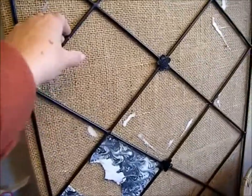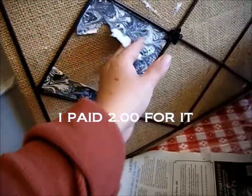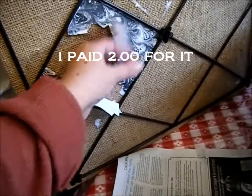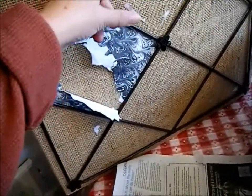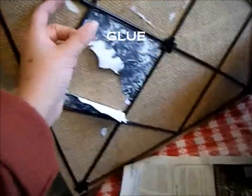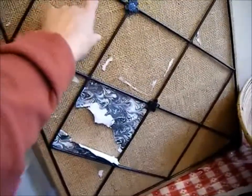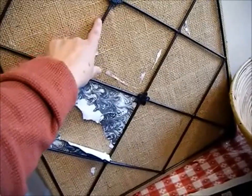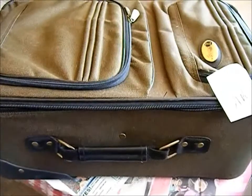I also picked up this bulletin board. At one time it had paper on it and this is what was left over, so I'm going to wash it down and try to take the tape off, maybe with some ice. I'm quite happy with it because it matches the burlap and the brown ironwork that I have throughout my house.